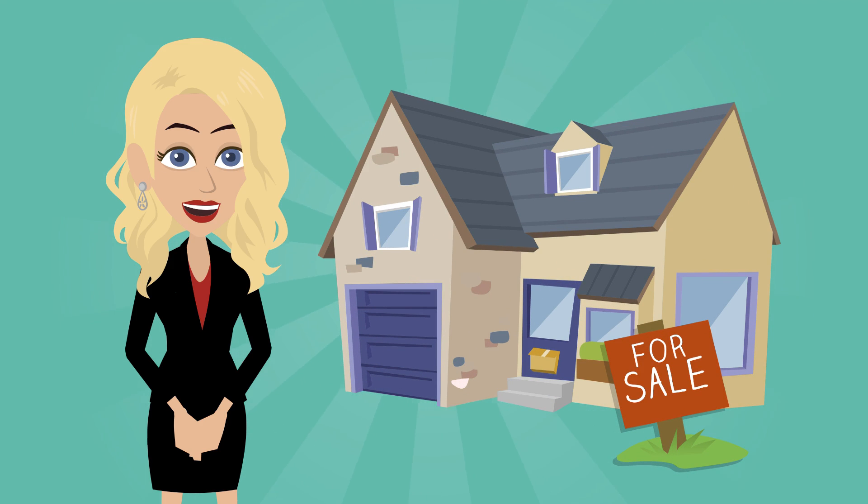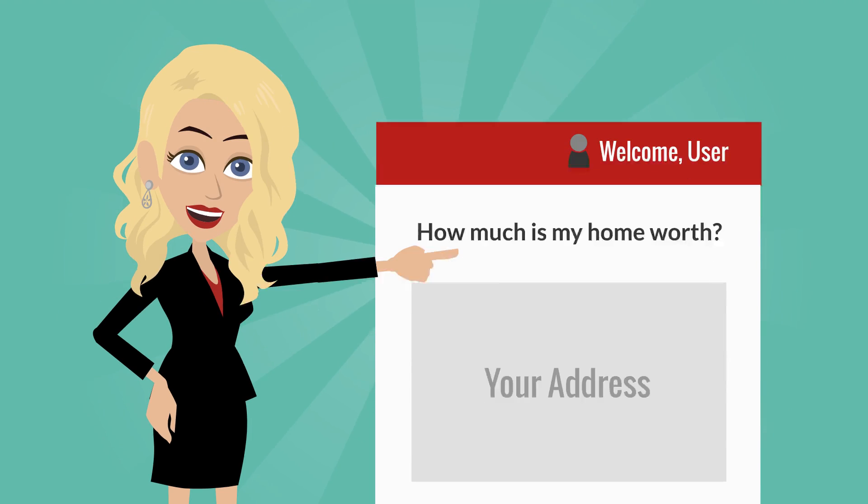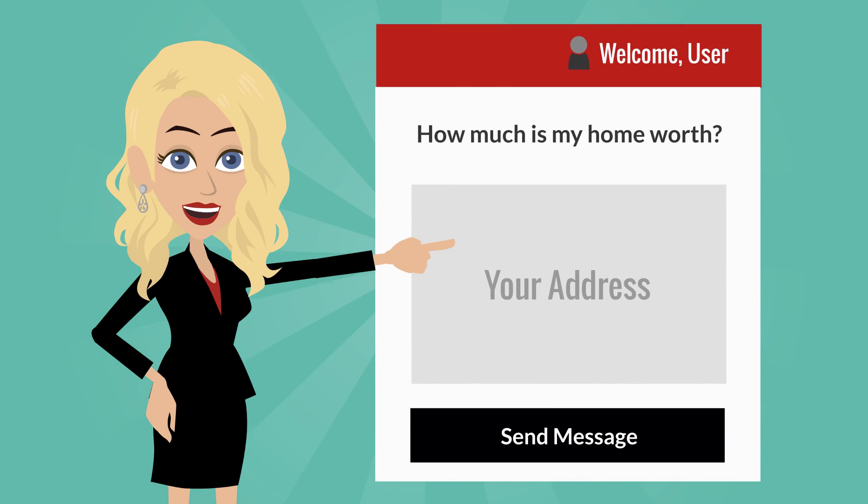Looking to sell your home? Don't depend on a Zestimate to determine your home's value. Fill out the 'How much is your home worth' widget on the side of this page and get a more accurate estimate of how much you can sell your home for.